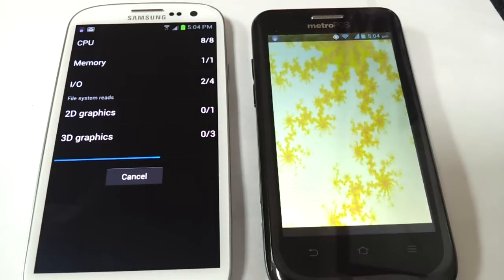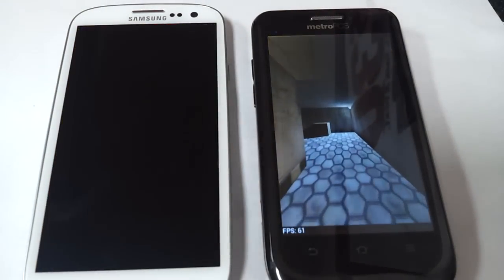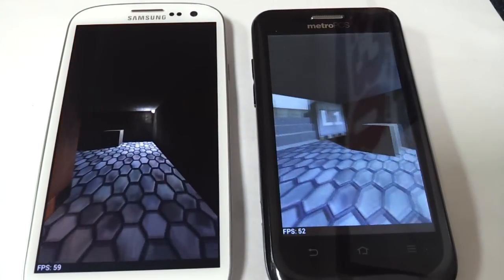The ZTE Avid retails right now for a price of $149.99. The Samsung Galaxy S3 retails for $499.99.